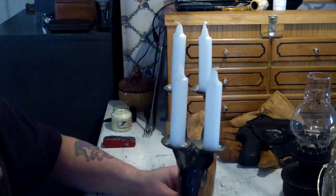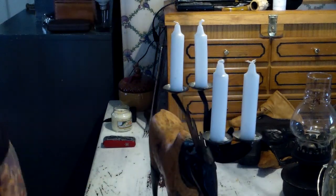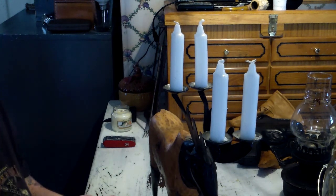Yeah, oh my god, this thing is great. So it's my moose candelabra, and I use these cheap candles I get from the grocery store in here.